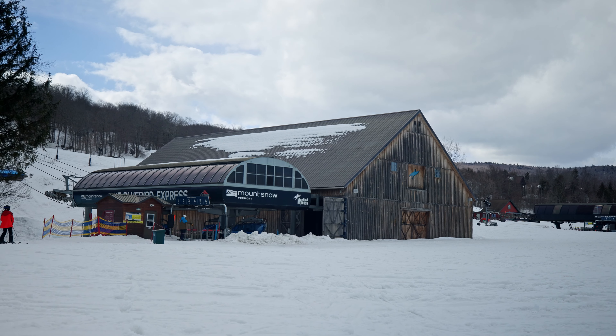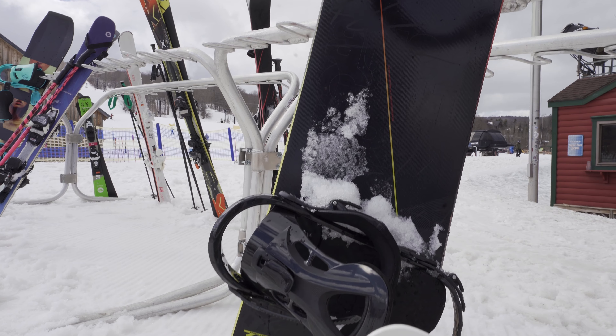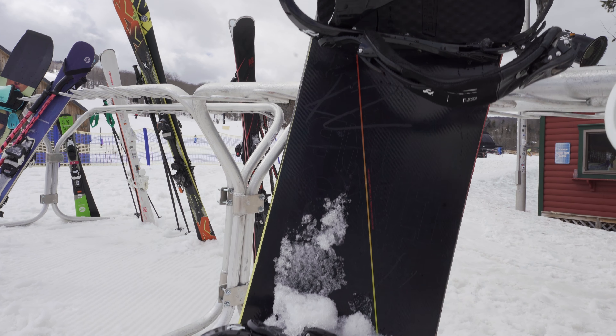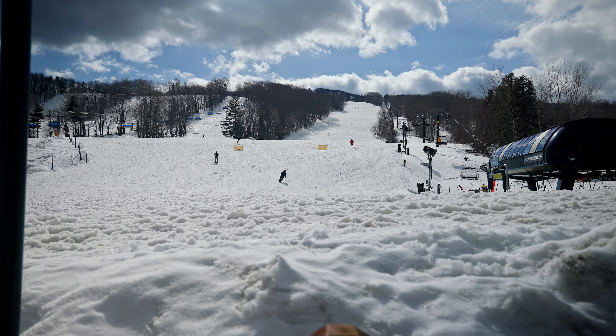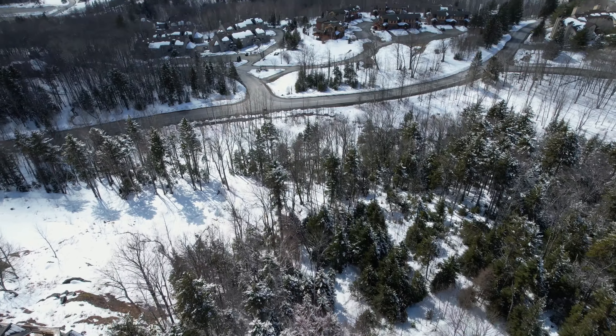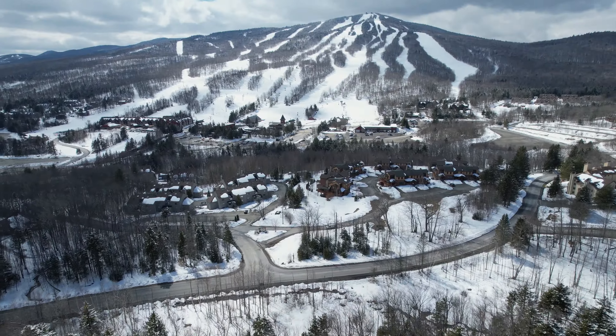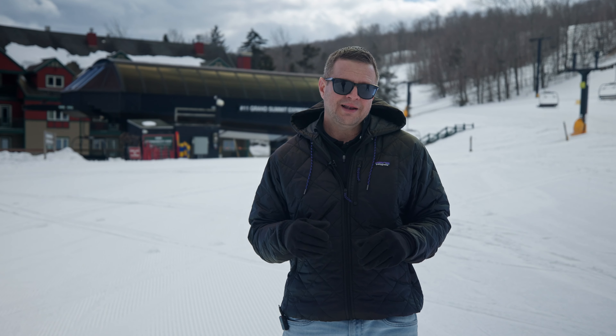There are a few reasons people come to Mount Snow. First, it's super accessible — about a two-and-a-half-hour drive from Boston and only about four hours from New York City. They also get tons of snow here, about 150 inches per year. The mountain is a really nice size with about 650 acres to ski, 1,700 feet of vertical drop, and 19 lifts.